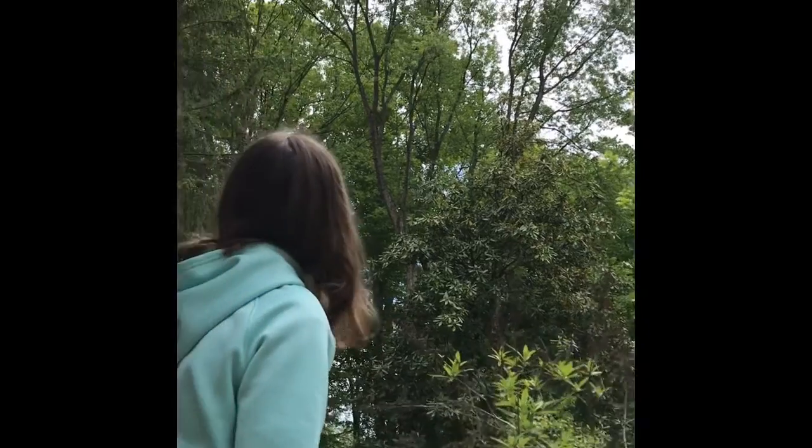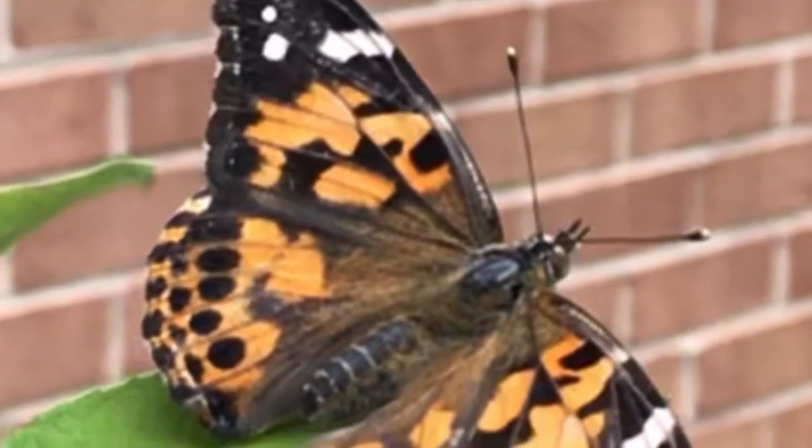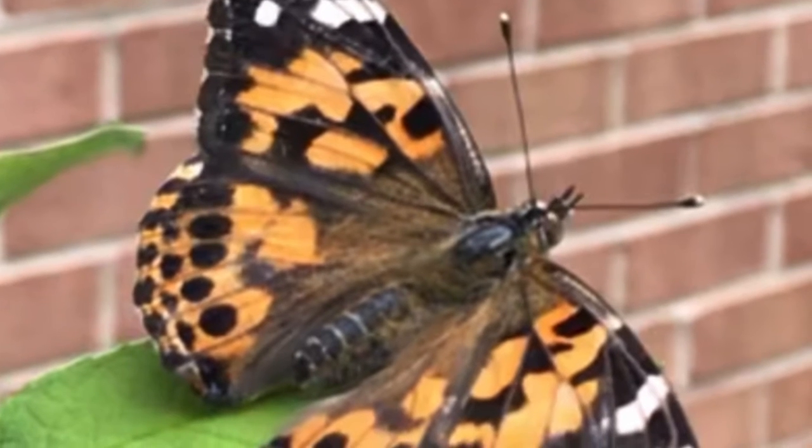At first they didn't want to go, but very quickly they flew away. One butterfly found our butterfly bush.